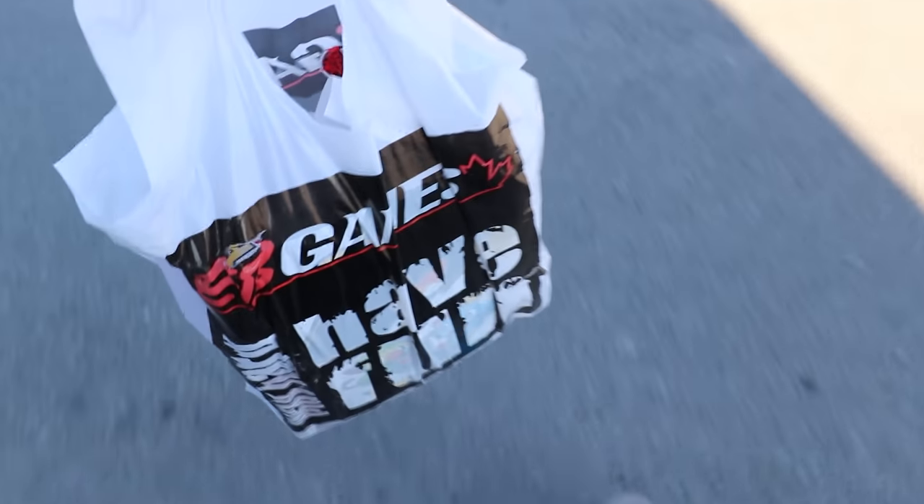Alright everybody, so I got all of my stuff over at EB Games. Now I think the next store we're going to is Hot Topic, so we'll see you there. Alright everybody, it is windy but we made it over to the Outland Mall, so let's go into Hot Topic — fingers crossed they've got some good stuff.